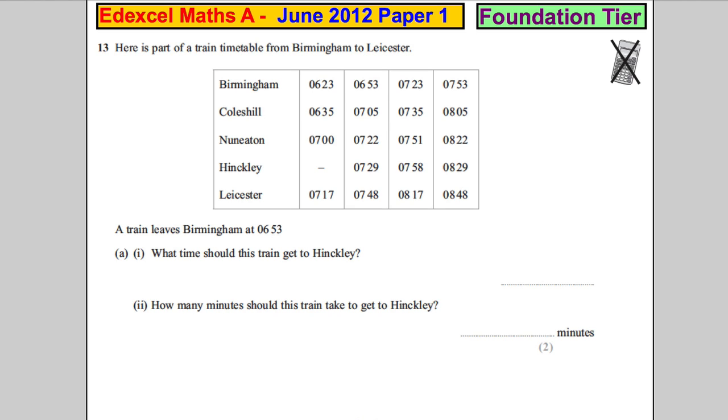Here is part of the train timetable from Birmingham to Leicester. A train leaves at 6:53 — we're looking at this column. What time would it arrive in Hinckley? If you look at Hinckley there, it's 7:29, so 07:29.